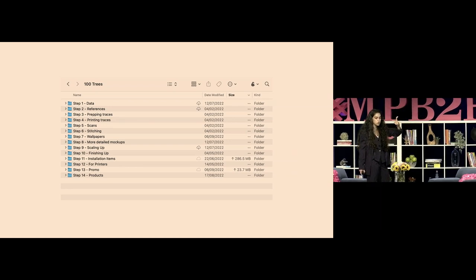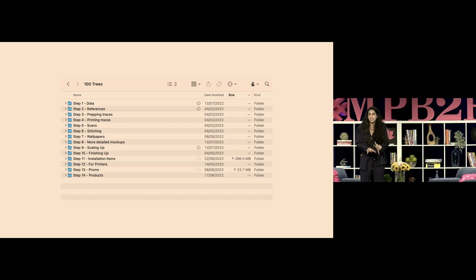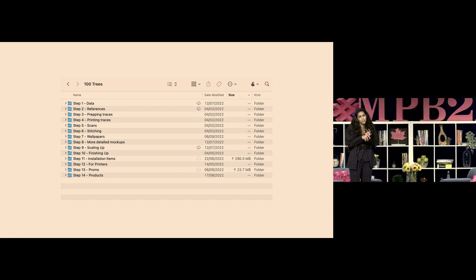The full process involved finding data, finding visual references, scanning everything, and stitching it together. What's really exciting about this piece is that people told me that based on the work, they were able to pick up the phone and call their representative and say, 'we want more trees where we live,' and campaign for more trees in their area — which is ultimately the goal of my work: not just to represent the world, but hopefully to change it.